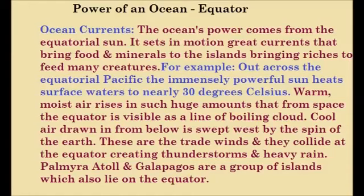For example, out across the equatorial Pacific, the immensely powerful sun heats surface water to nearly 30 degrees Celsius. Warm moisture rises in such huge amounts that from space the equator is visible as a line of boiling cloud. Cool air drawn in from below is swept west by the spin of the earth. These are the trade winds and they collide at the equator creating thunderstorms and heavy rain.